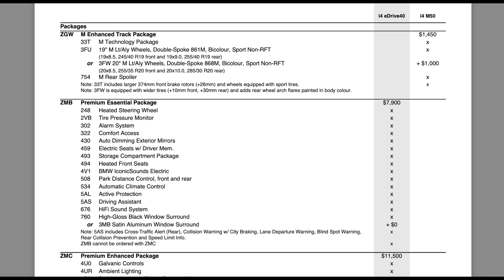Moving to the next page, there's a package exclusive to the M50 — the M Enhanced Track Package. It includes the M Technology Package, with a larger front brake disc and an extra engine oil cooler. You also get upgraded rims and the M rear spoiler for $1,450, and if you want the ultra individual wheels you pay an extra $1,000. For the eDrive40, the premium essential package is $7,900 — a pretty steep price, though probably one of the more reasonably priced essential packages we see; the X3e was like $14,000 for 2022.